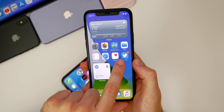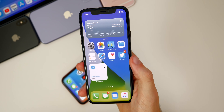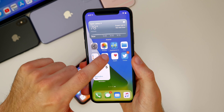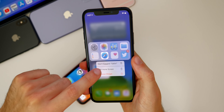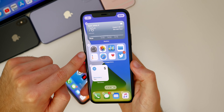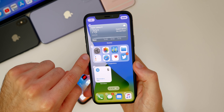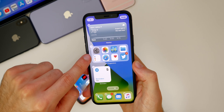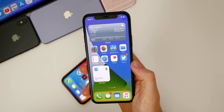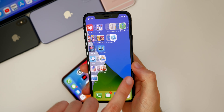With the Siri Suggestions widget, it now shows notification badges for apps within the widget. However, there's still a bug where the widget doesn't have a visible border, so it blends in with your home screen and you can't tell it's a widget — that's a bug that hasn't been fixed from beta one. But you can now at least see the notification badges for applications within that widget.